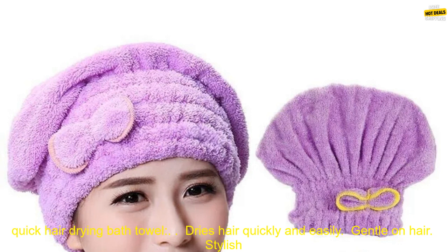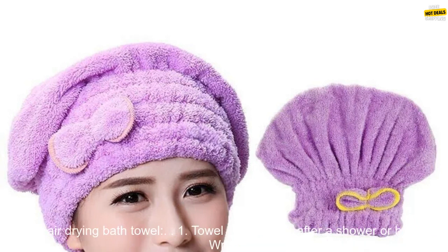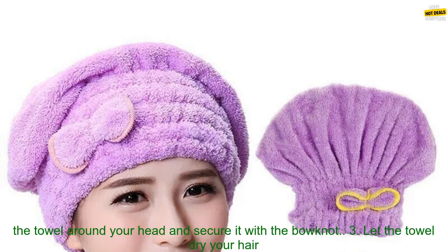Benefits of using a Microfiber Quick Hair Drying Bath Towel: it dries hair quickly and easily, is gentle on hair, features a stylish design, and is perfect for use in the spa or at the gym.